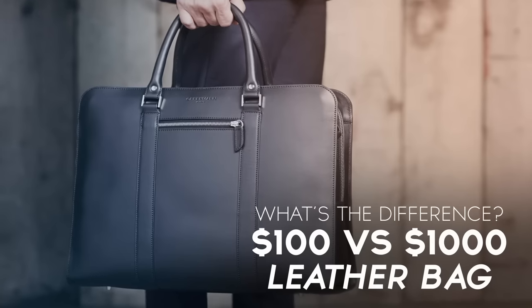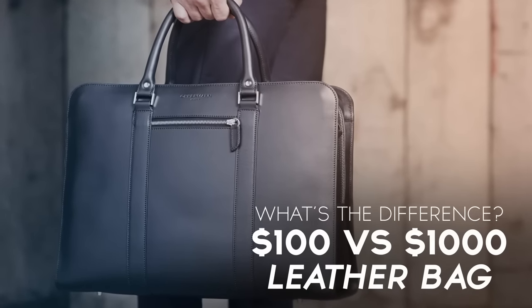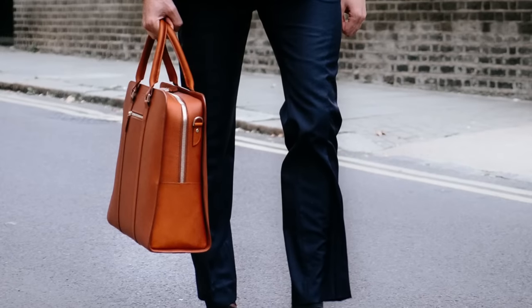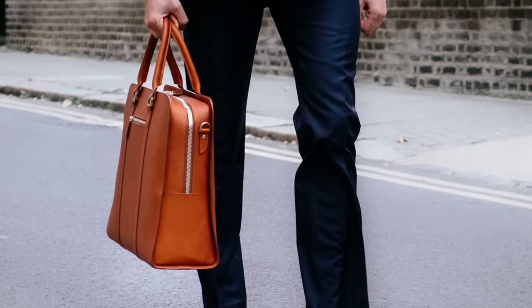Gentlemen, Antonio here. Let's talk about the difference between a $100 and $1,000 leather bag. I know many of you guys are out there in the market for something like this — maybe you're just graduating law school, maybe you've been in the industry for 30 years and you're looking to upgrade your bag. I want to make sure you get the most bag for your money. The three pricing factors I'm going to talk about today can really drive up the price, help you find a great deal, or warn you to stay away from a bag even if it looks like a great deal.